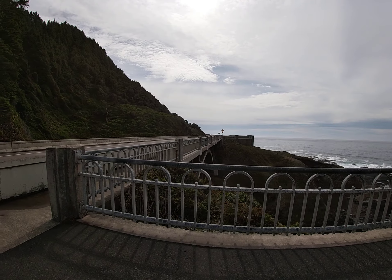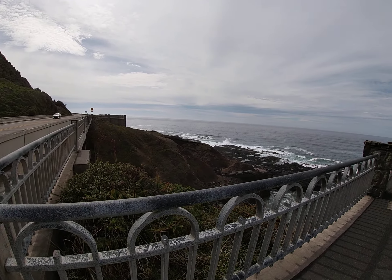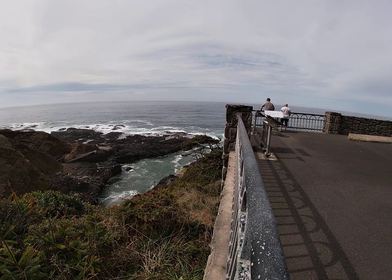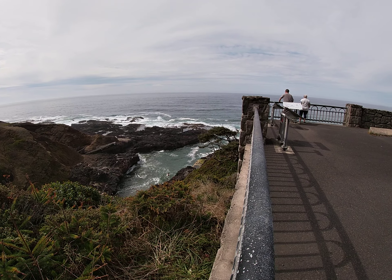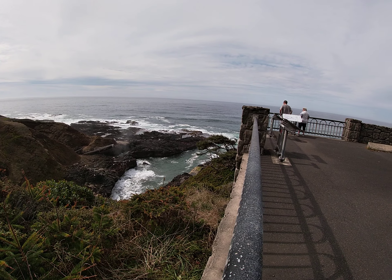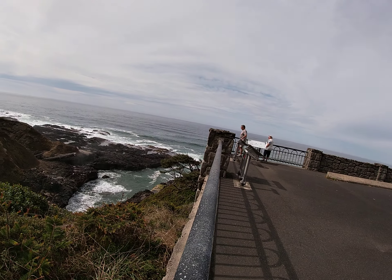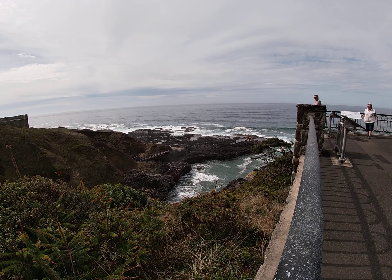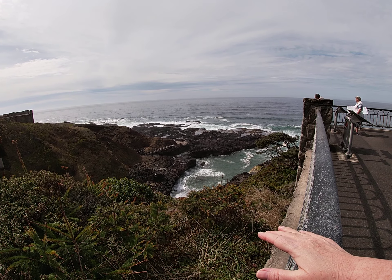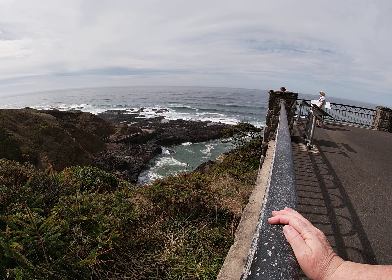Let me go out here a bit and look down below. So here's our basalt bedrock — there went Spouting Horn. Wave erosion in the past has cut into this basalt exposed here, and now we have a relatively flat surface down there. We call that a wave cut platform.